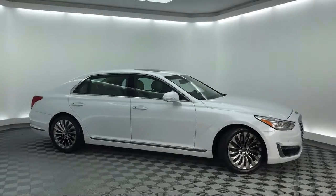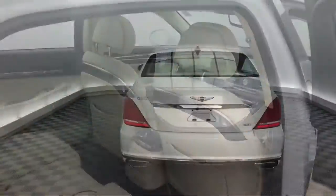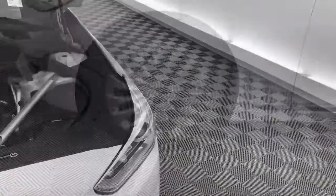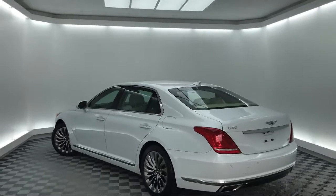Keyless entry, electronic stability control, ventilated front seats, navigation, rear view camera, leather wrapped steering wheel, and it has less than 30,000 miles on the odometer.